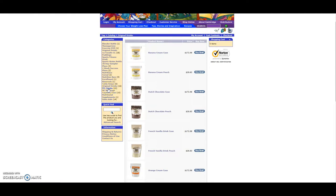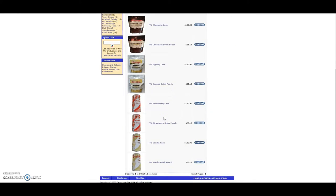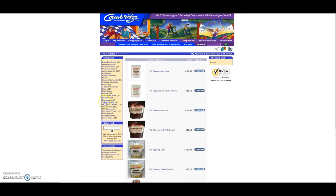You also have the Food for Life formula, which is the lowest priced option. Food for Life — one pouch is $25.15 or a case is $115.90. Depending on the formula that you choose, there are some different flavor choices. Don't be fooled by these pictures of canisters — all Cambridge products now come in pouches. So that's the Food for Life.